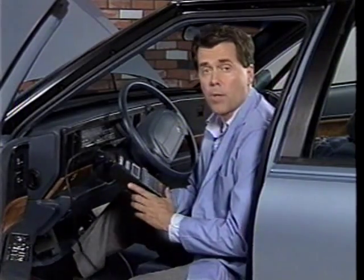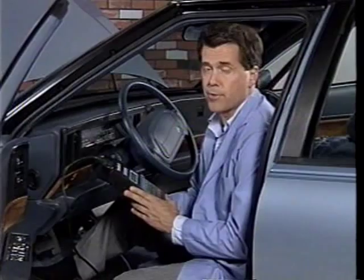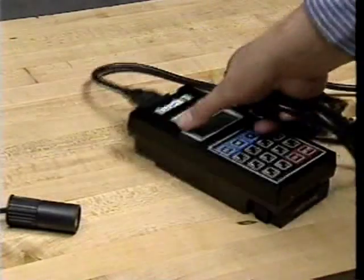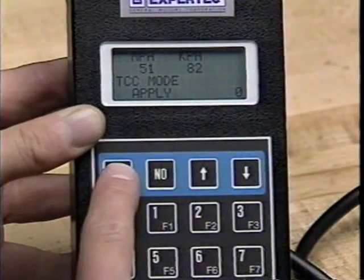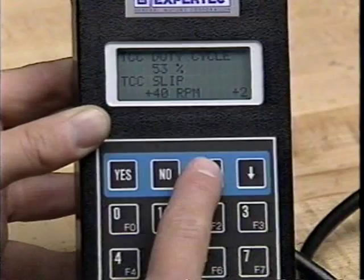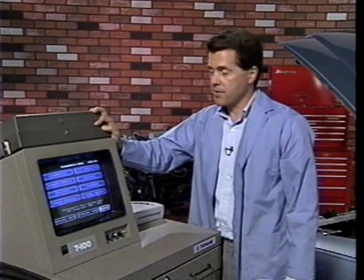The Tech One also has a keep alive memory circuit that enables it to retain stored data for a minimum of 20 minutes after being disconnected from a power source. This enables the user to reconnect the Tech One to any available 12-volt power source and review the captured data. The Tech One is quick and easy to use, but it's limited in that you can only see so many parameters at once, whereas the T100 allows you to see the whole menu of parameters at the same time. That's why the second part of this program focuses on the T100.